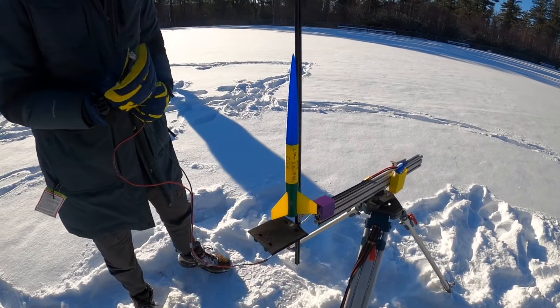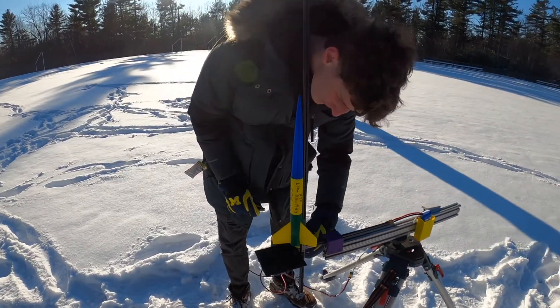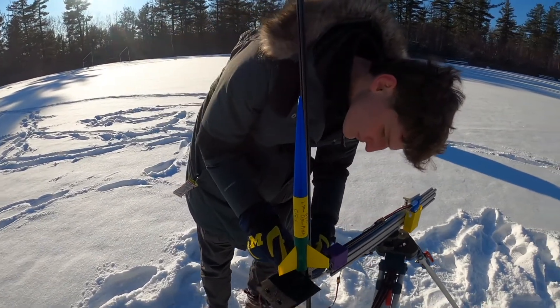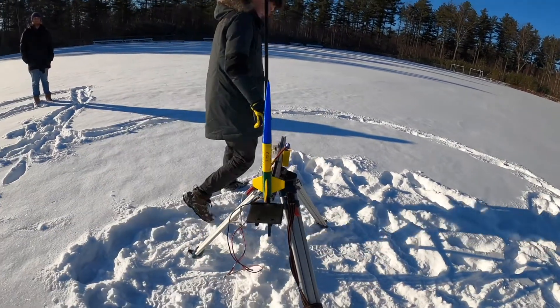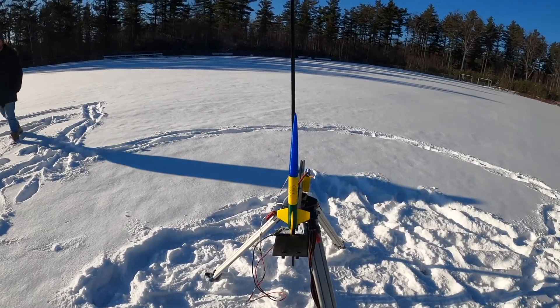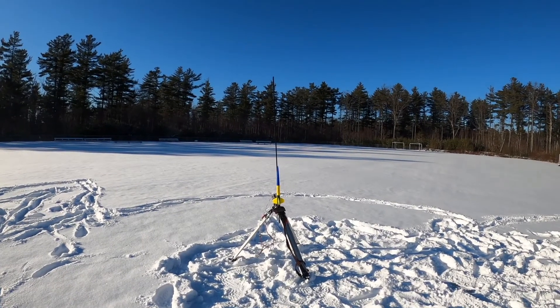All right, we're hooking this one up. This one is named Nix. It is about 400 millimeters long. It could go quite high — in fact, the C6 about 1,200 feet. Again, we're testing some of the recovery methods. So far one did not work, one did work. We'll see how this one is. Five, four, three, two, one.